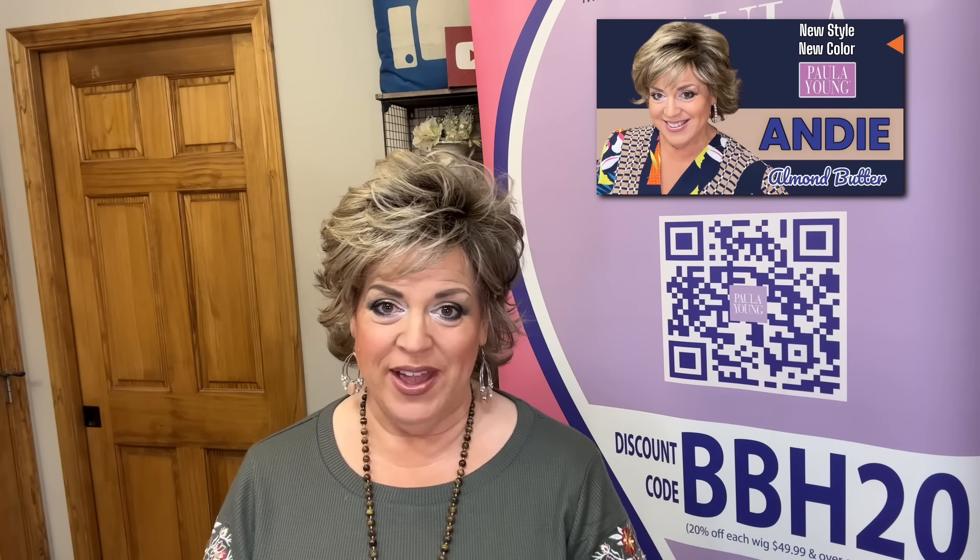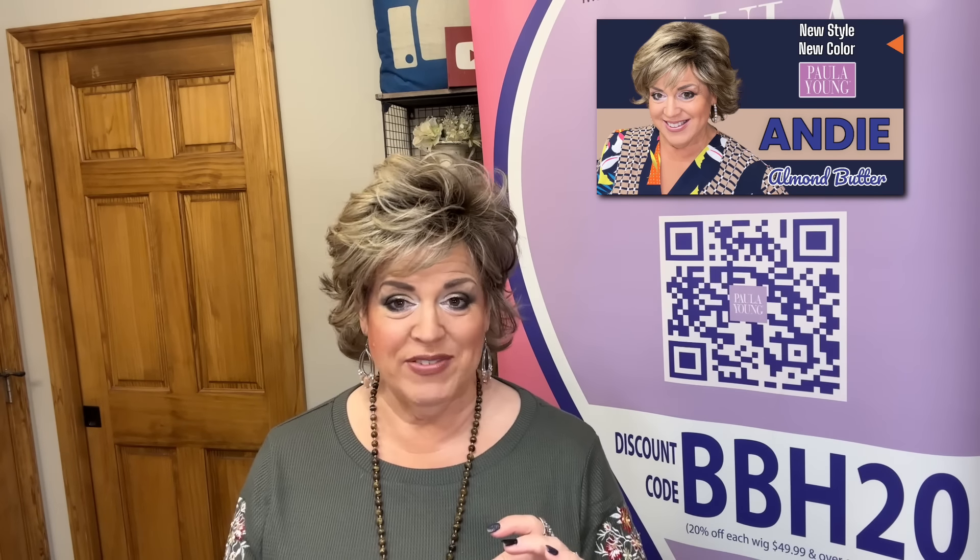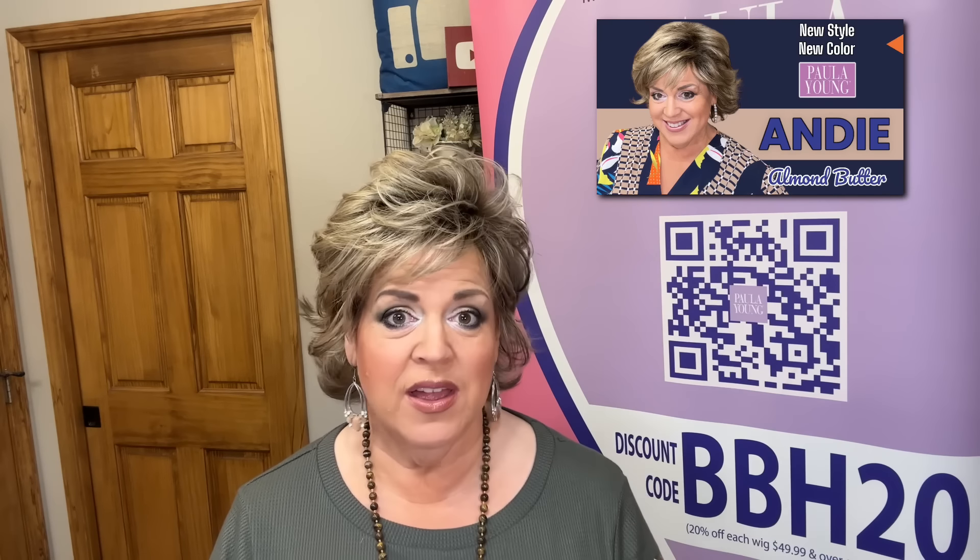Hi everyone, welcome to BB Hair. My name is Beth and I am so happy that you're here with me. I have got a hair mail delivery and I thought it would be super fun to unbox and try them on on camera. I will do full reviews on these wigs, but I just want to show you how they look right out of the box. I'm currently wearing the beautiful new Andy in the new exclusive color almond butter — I did a review of Andy, so I'll link that here and also in the description box. This new color almond butter is just beautiful.